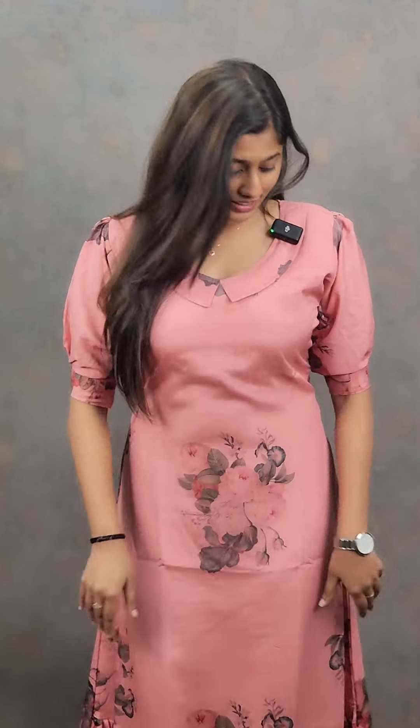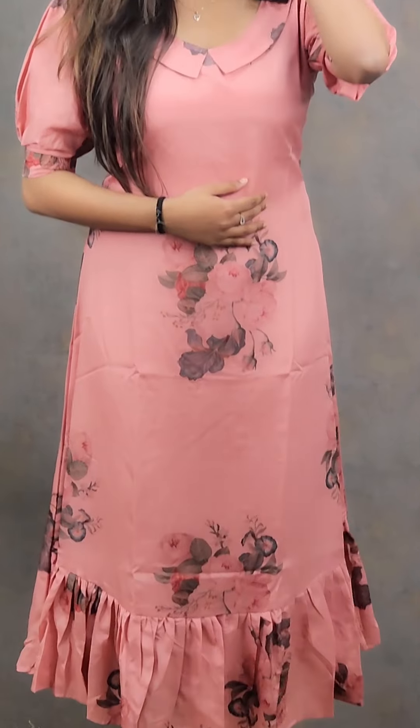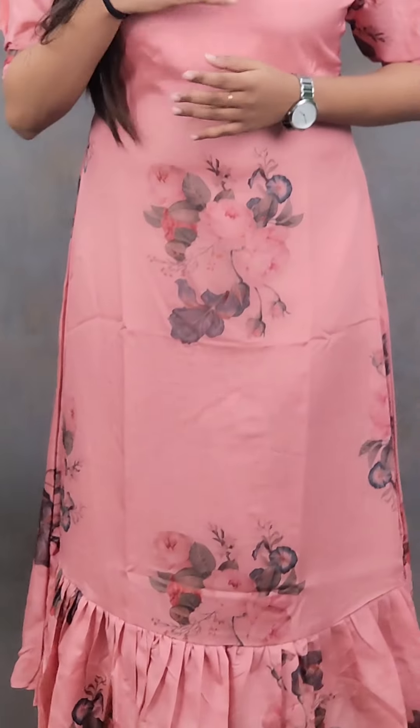The first shade is a dark peach shade with a digital print. This viscose material comes in a very different color. The colors are currently trending.